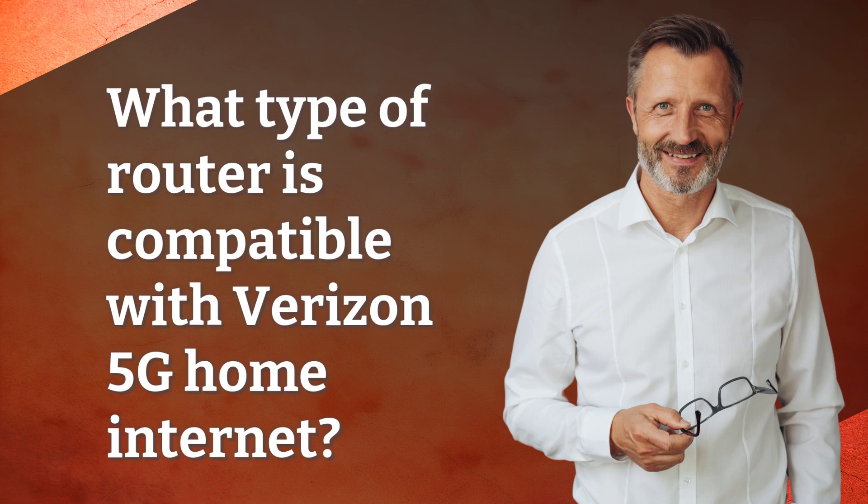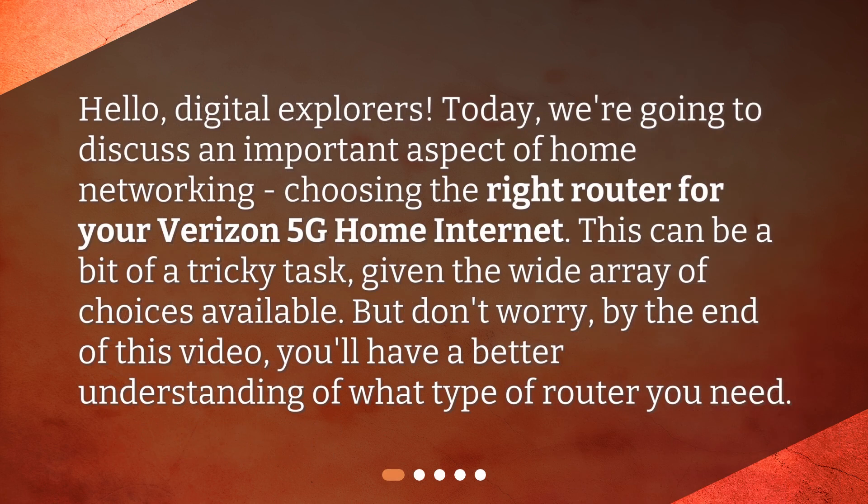What type of router is compatible with Verizon 5G home internet? Hello, digital explorers. Today we're going to discuss an important aspect of home networking: choosing the right router for your Verizon 5G home internet.